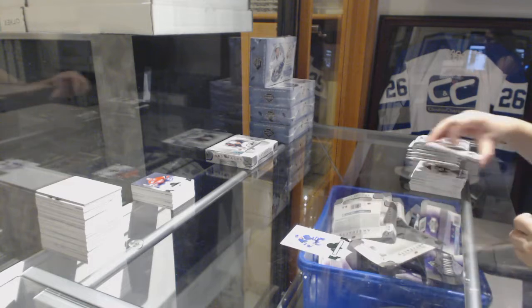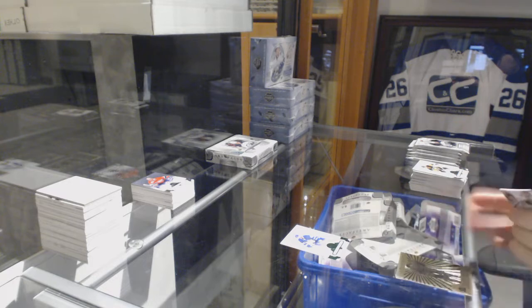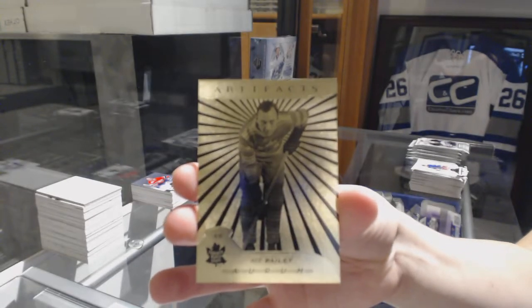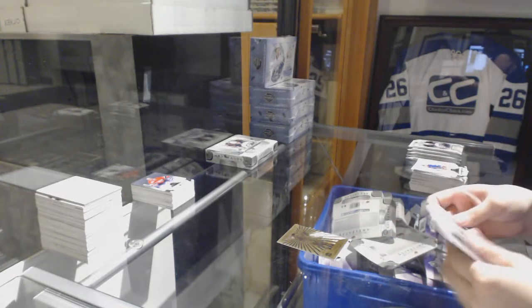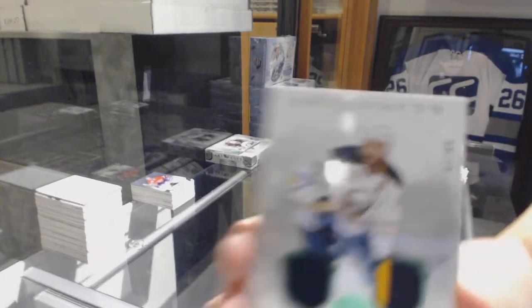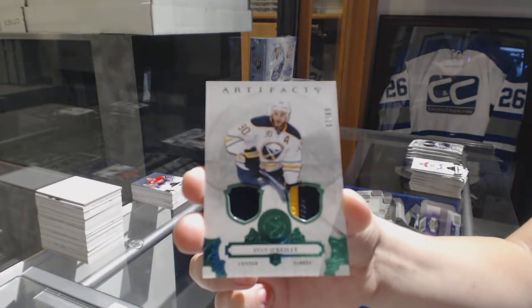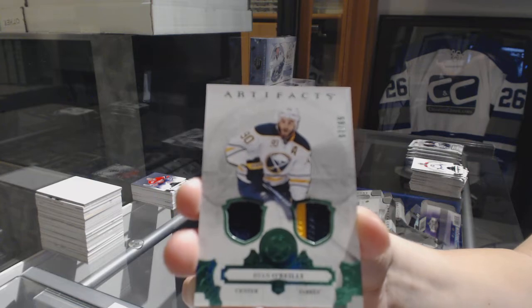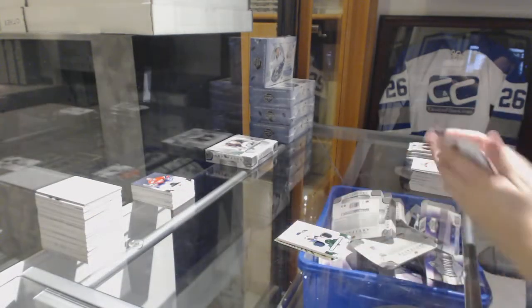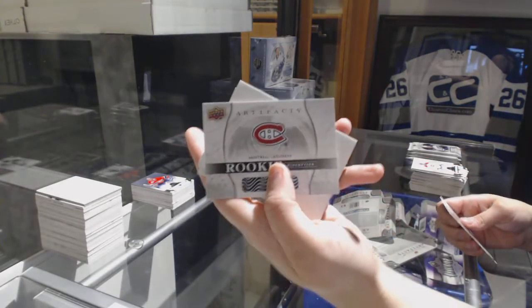Number 2-99 Emerald, Madison Kadri for the Toronto Maple Leafs. We've got an Orem for the Toronto Maple Leafs, Ace Bailey. We've got an Emerald jersey patch number 2-65 for the Buffalo Sabres, Ryan O'Reilly. Rookie redemption of the Montreal Canadiens.